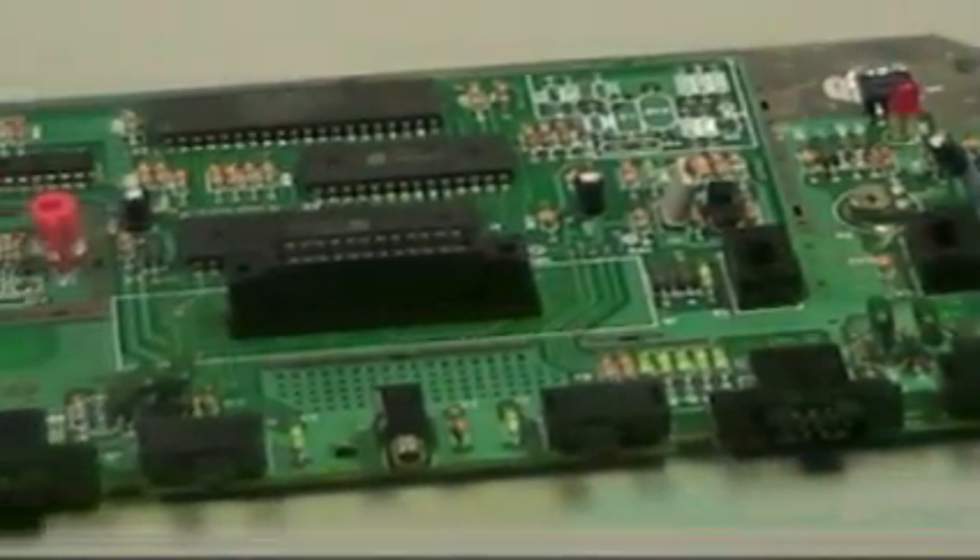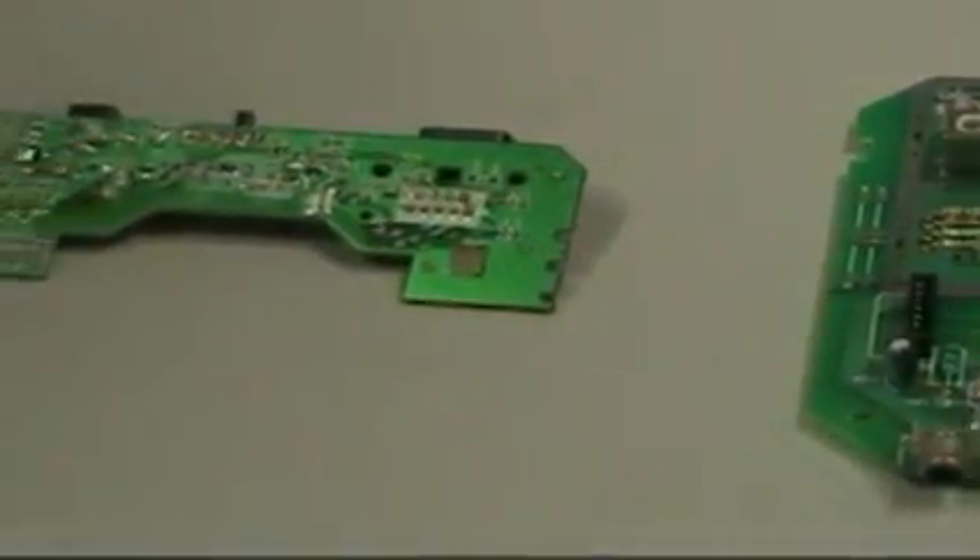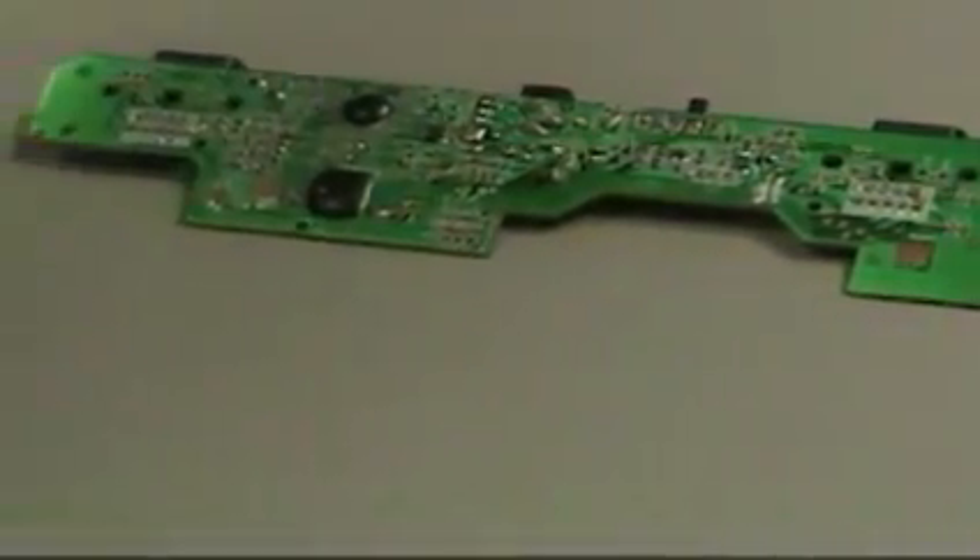See for yourself the difference in the size of the board and the number of components, or lack thereof, on the Atari Flashback 2. In terms of board size, the Flashback 2 board is about one-third the size of the Atari 2600.